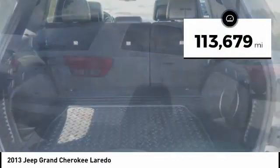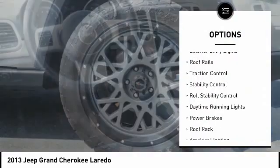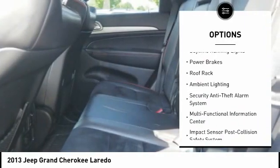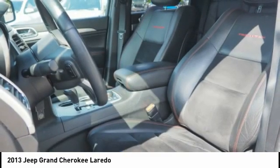This vehicle has less than 115,000 miles. Here are some of this vehicle's great options: Hill Descent Control, Exterior Entry Lights, Roof Rails, Traction Control, Stability Control, Roll Stability Control, Daytime Running Lights, Power Brakes, Roof Rack, and Ambient Lighting. This beauty will make even your house keys jealous. Drive it today.